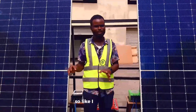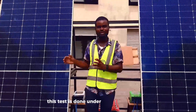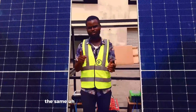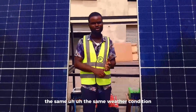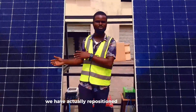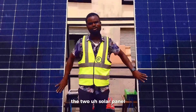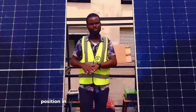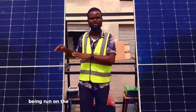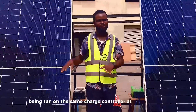This test was done under the same conditions — the same battery voltage, the same weather condition, everything was the same. To prove this, we actually repositioned the two solar panel positions so that both of them ran on the same charge controller at the same time. Thank you.